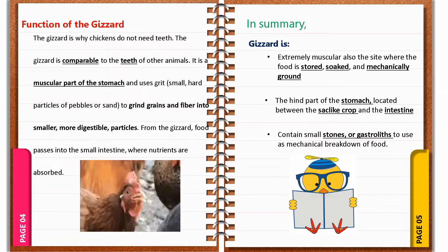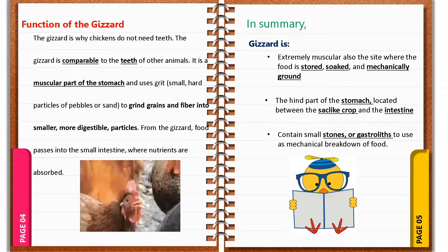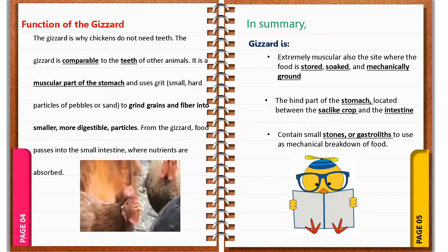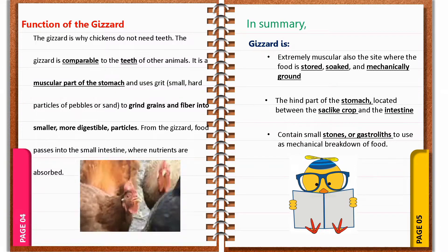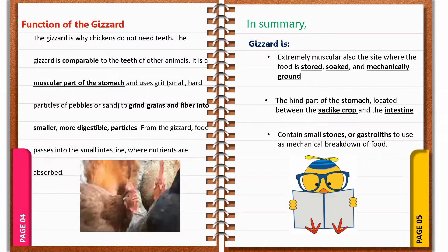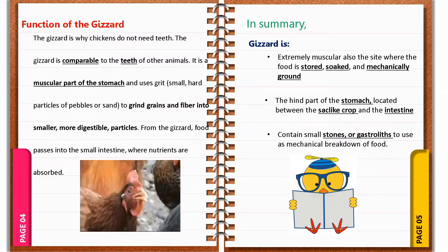What is the function of the gizzard? The gizzard is why the chicken does not need teeth. The gizzard is comparable to the teeth of other animals. It is a muscular part of the stomach and uses grit, or small hard particles of pebbles or sand, to grind grains and fibers into smaller, more digestible particles. From the gizzard, food passes into the small intestines where nutrients are absorbed.